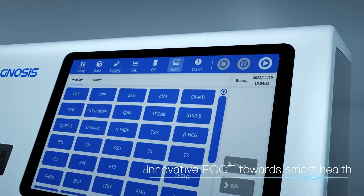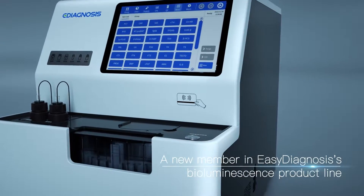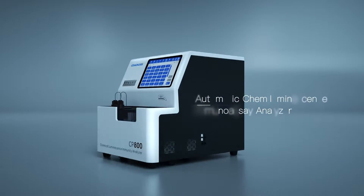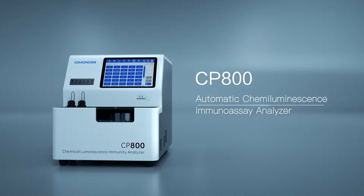Innovative POCT towards smart health. A new member in Easy Diagnosis' bioluminescence product line: the CP800 Automatic Chemiluminescence Immunoassay Analyzer.